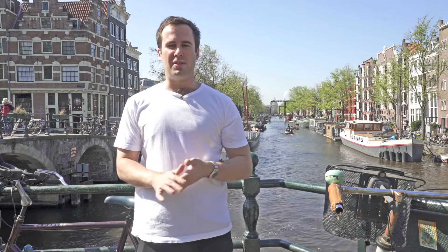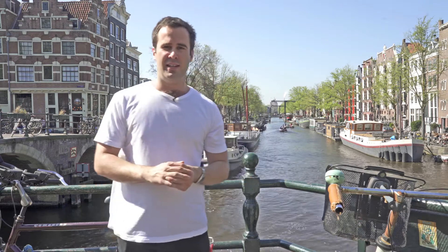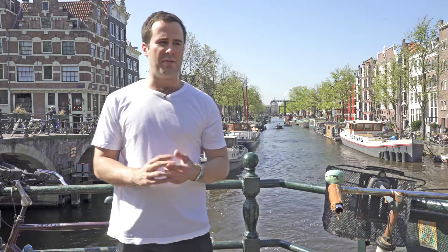Hey guys, this is James Marzotto coming to you from the beautiful Amsterdam, Netherlands. I'm having a great time here traveling for leisure, having a lot of fun with friends, learning about the different cities in Europe, and I thought what better idea than to start my own renewable energy sustainability vlog. So welcome to video number one.